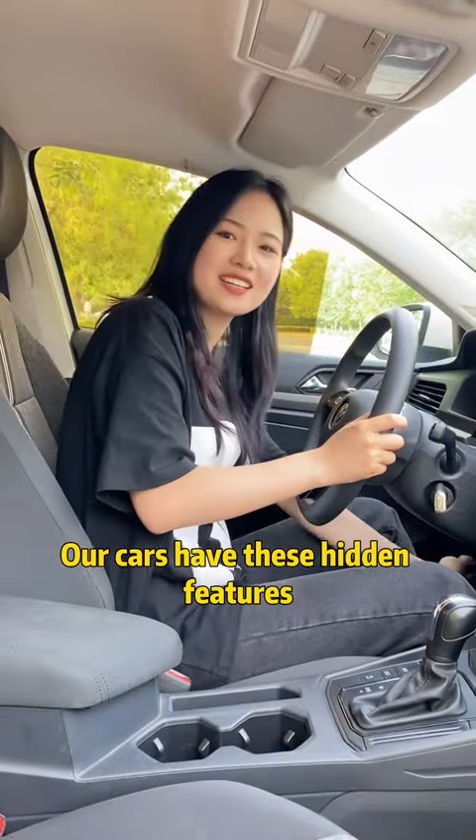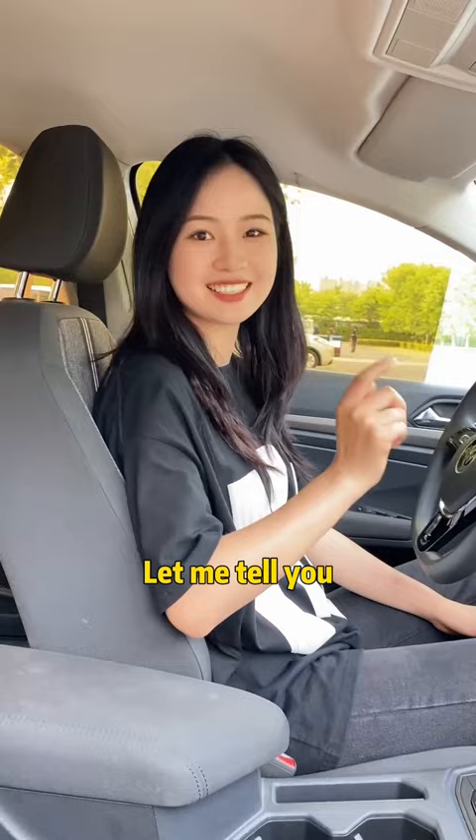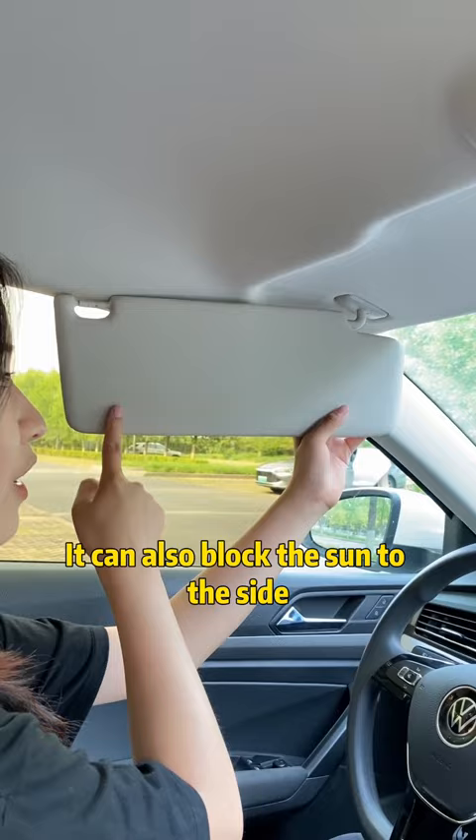Our cars have these hidden features. Many people drive their cars to the junkyard without knowing it. Let me tell you — the sun visor can not only block the sunlight in front, it can also block the sun to the side.